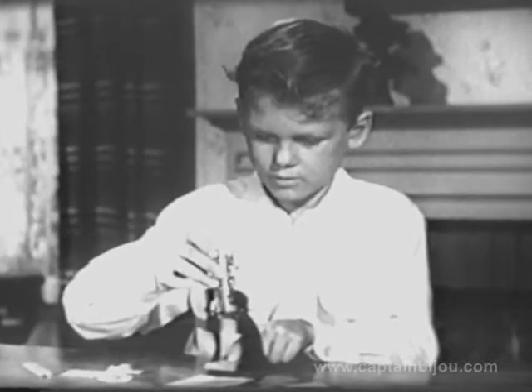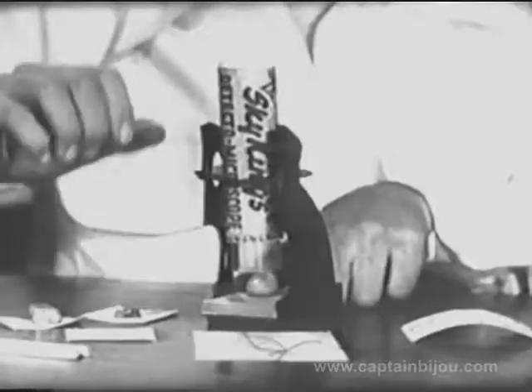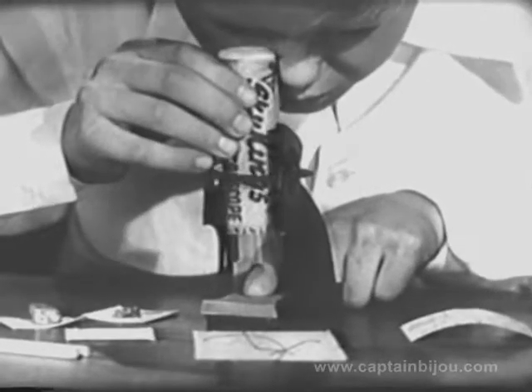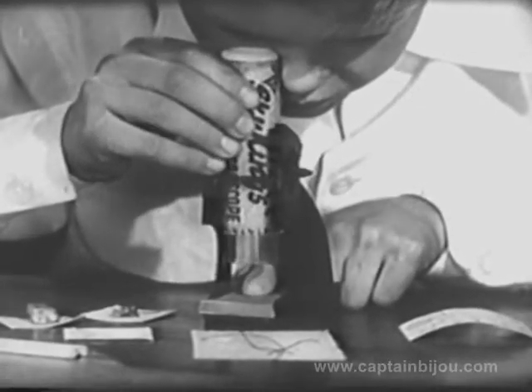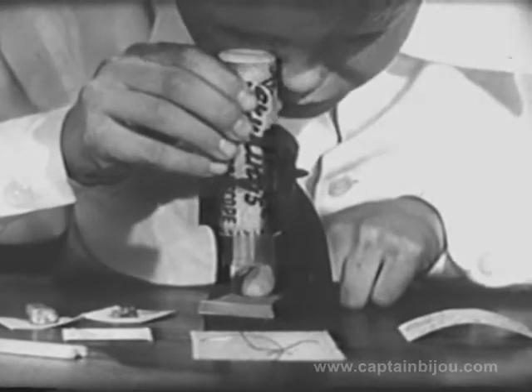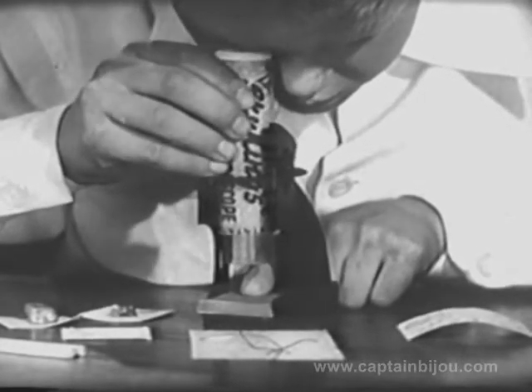A genuine official Sky King Detecto Microscope. Isn't it a beauty? Now, boys and girls, this official Sky King Detecto Microscope that Sky King wants you to have comes complete with its own collapsible lens.